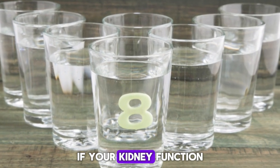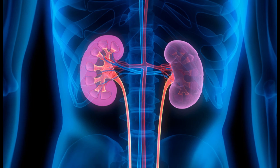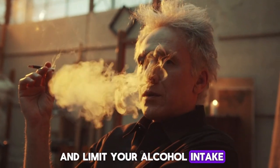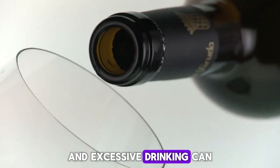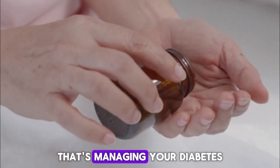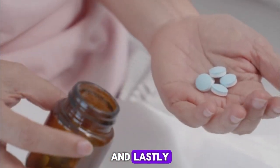Tip four: don't smoke and limit your alcohol intake. Both smoking and excessive drinking can worsen kidney problems and interfere with the medications managing your diabetes and blood pressure.